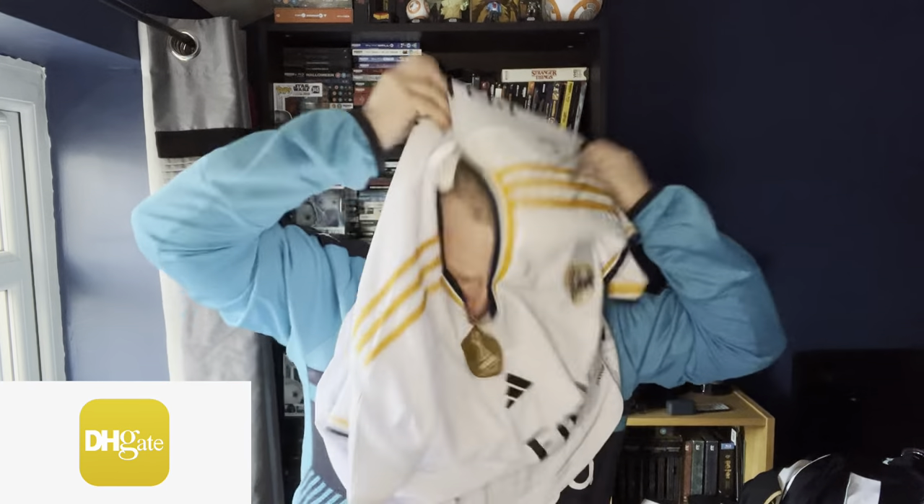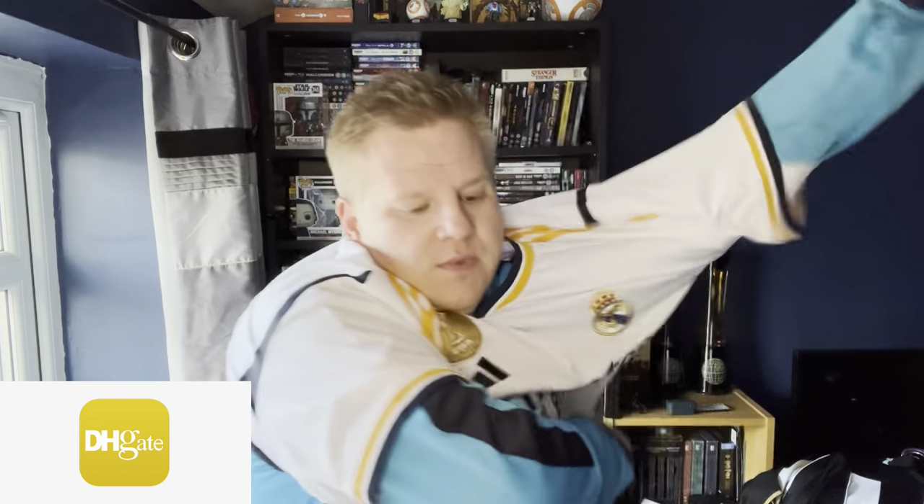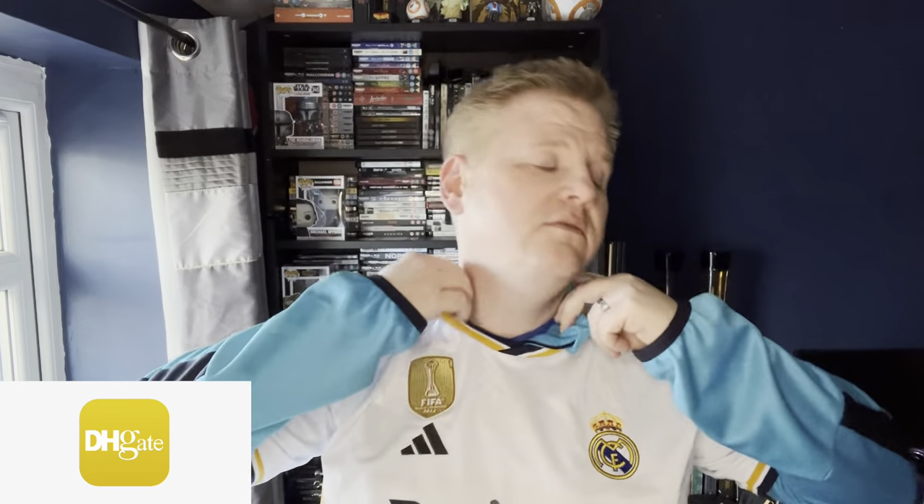I'll put it on top of this to show you — it's fine comfort-wise, just like any football shirt would be. And as you can see, there's absolutely no issues with this shirt. You can see it's bang on the back. So if you're going to a football match and you want to wear a t-shirt underneath it, you can.